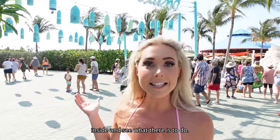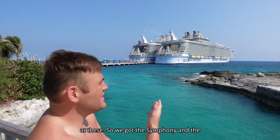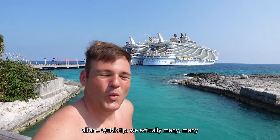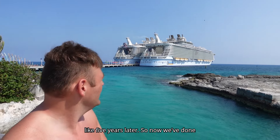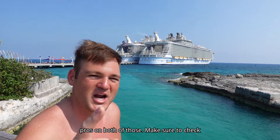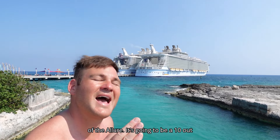Quick tip — we actually did this before on the Symphony of the Seas, and it's great to be reunited about five years later. Now we've done the Allure and the Symphony and we're pros on both. Make sure to check out our video after this one for a tour of the Allure — it's going to be a 10 out of 10.